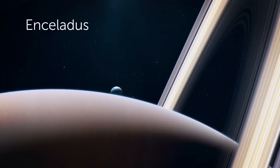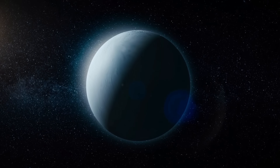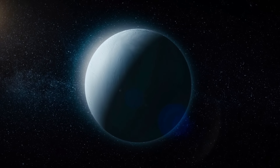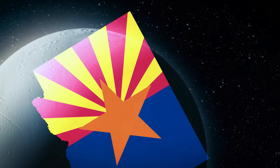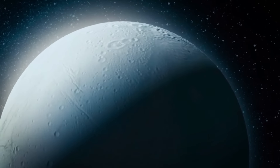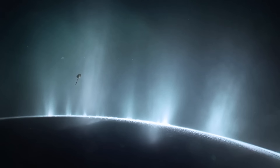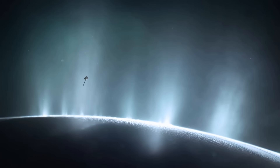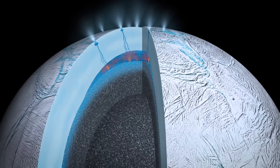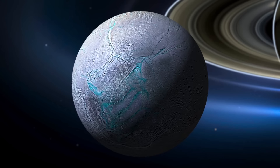Then there's Enceladus, the sixth-largest Moon of Saturn — just 314 miles across, small enough to fit inside Arizona. When the Cassini space probe first arrived at Saturn, researchers expected Enceladus to be a frozen ball of ice. But what they saw was plumes of icy particles and water vapor erupting from geysers on the Moon's surface. It was clear that there was a massive ocean between the Moon's rocky core and its icy shell.